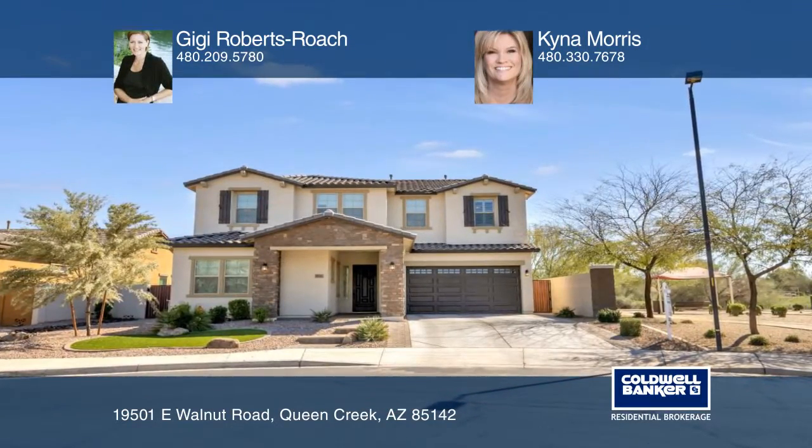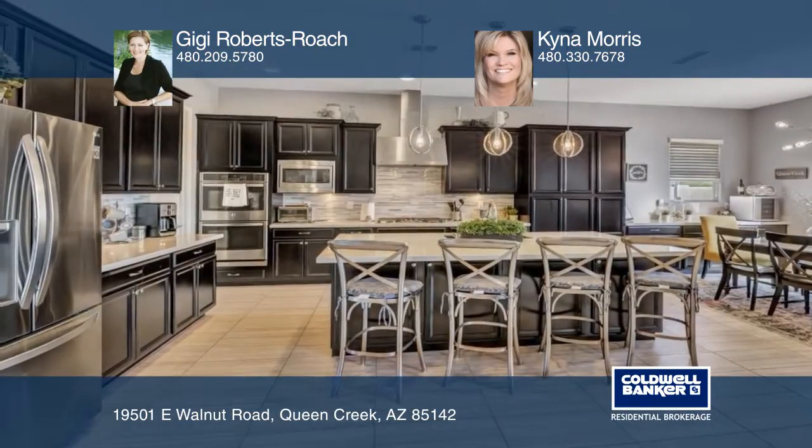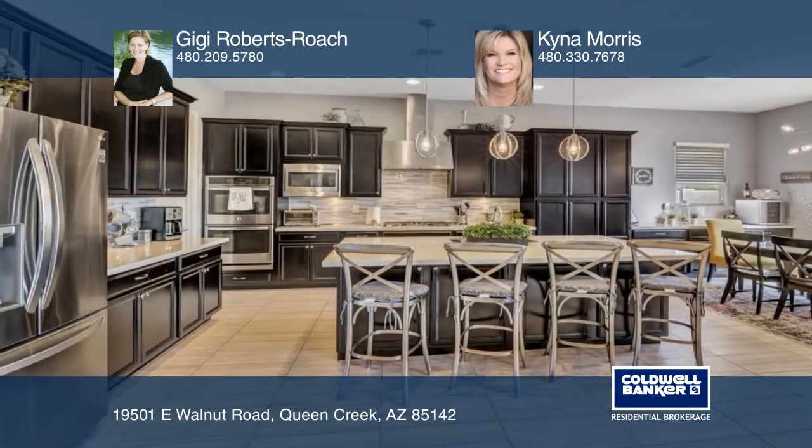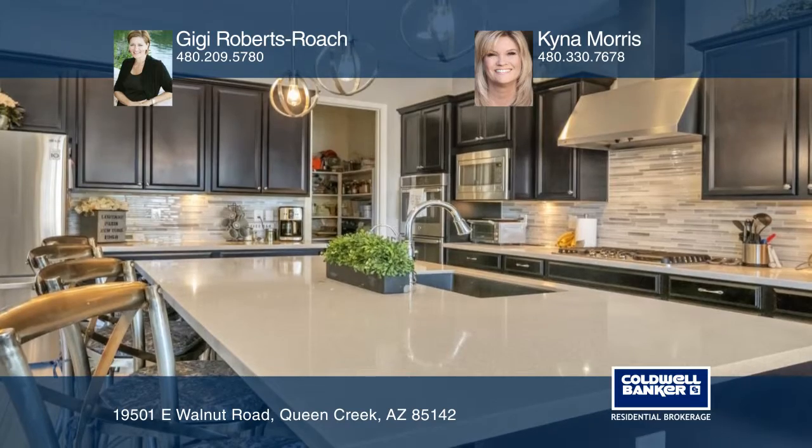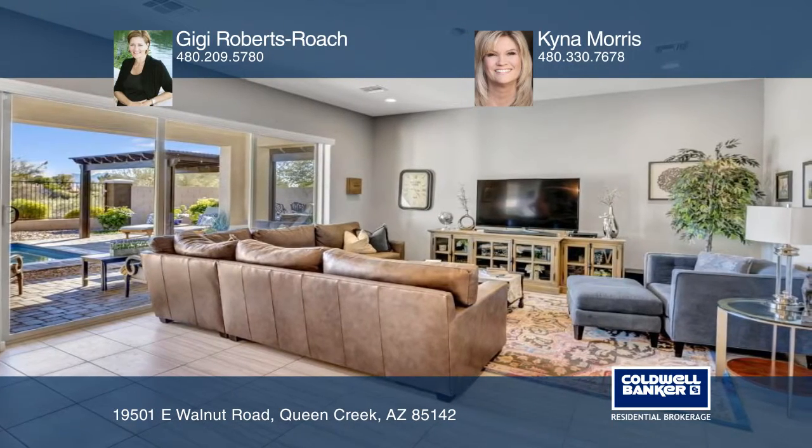This five-bedroom, three-bath great room plan offers a gourmet kitchen with an oversized island, espresso cabinets, stainless steel appliances including a gas cooktop and quartz counters. There's a bedroom and a full bath on the main floor.